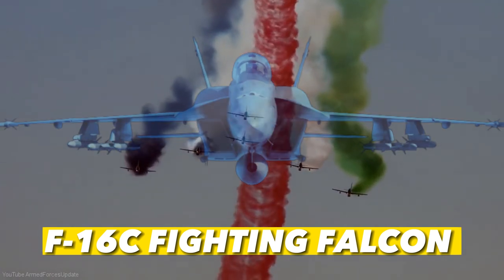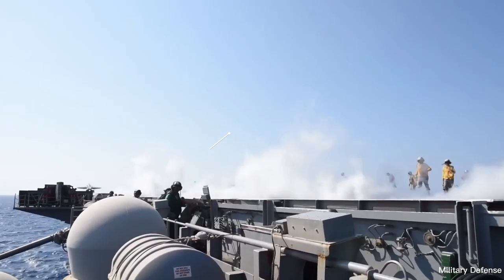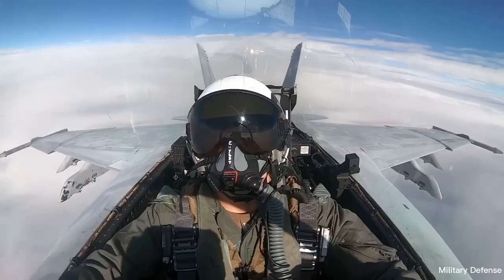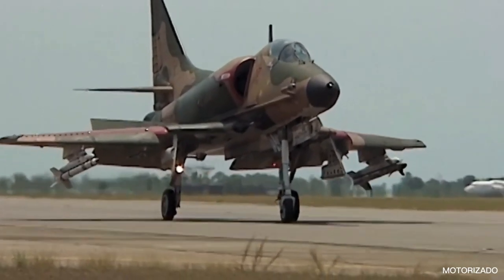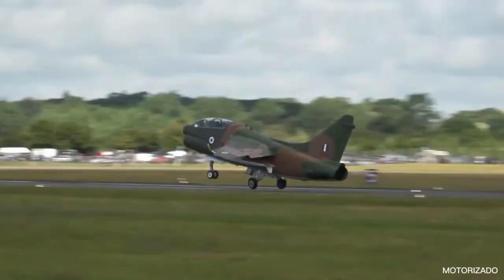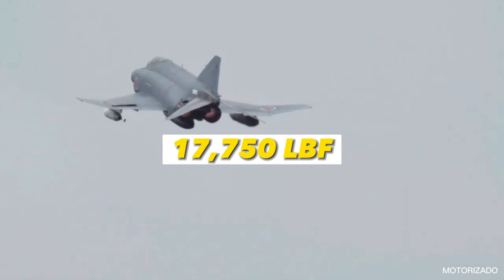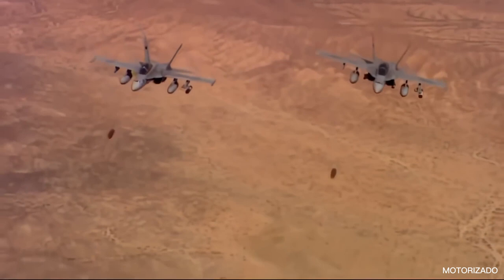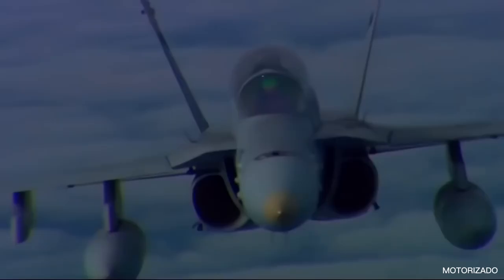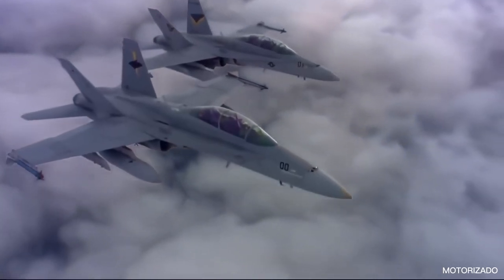Number 3: F-18 Hornet. The F-18 Hornet, developed to serve as both a fighter and an attack aircraft, can fly up to speeds of Mach 1.8 and can carry one or two people. The jet can travel up to 50,000 feet above the Earth's surface and is powered by two General Electric F-404-GE-402 afterburning turbofan engines, each capable of providing up to 17,750 lbf of thrust. The Hornet's 20mm M61A1 Vulcan 6-barrel rotary cannon is identical to the F-16's, although it has a larger magazine capacity of 578 rounds.